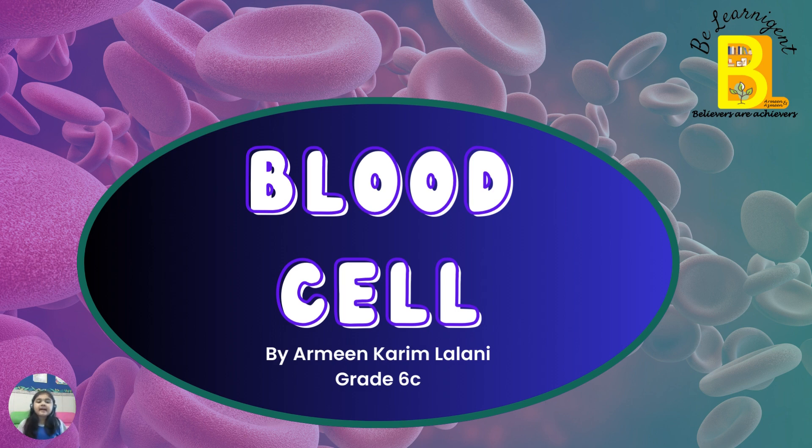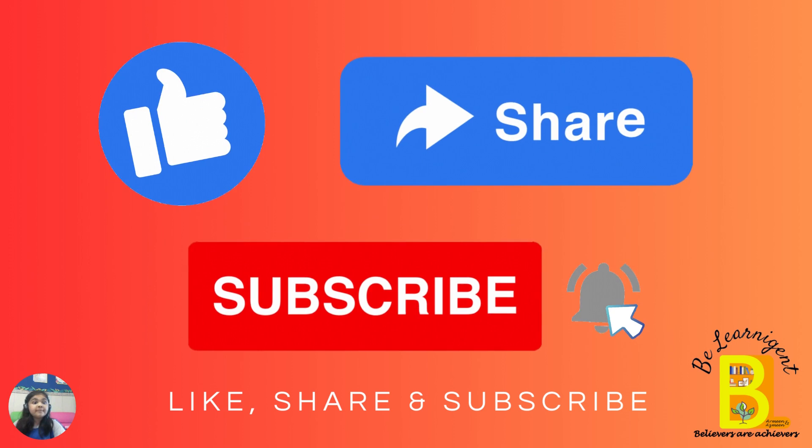Hello and Assalamu alaikum. My name is Armeen Kareem Lalani and I am from grade 6. Today I am here to talk on blood cells.